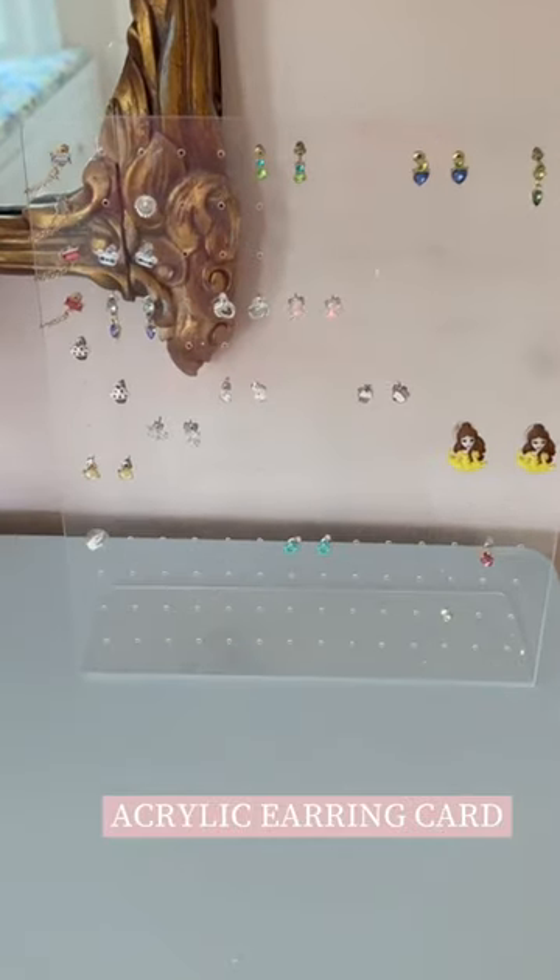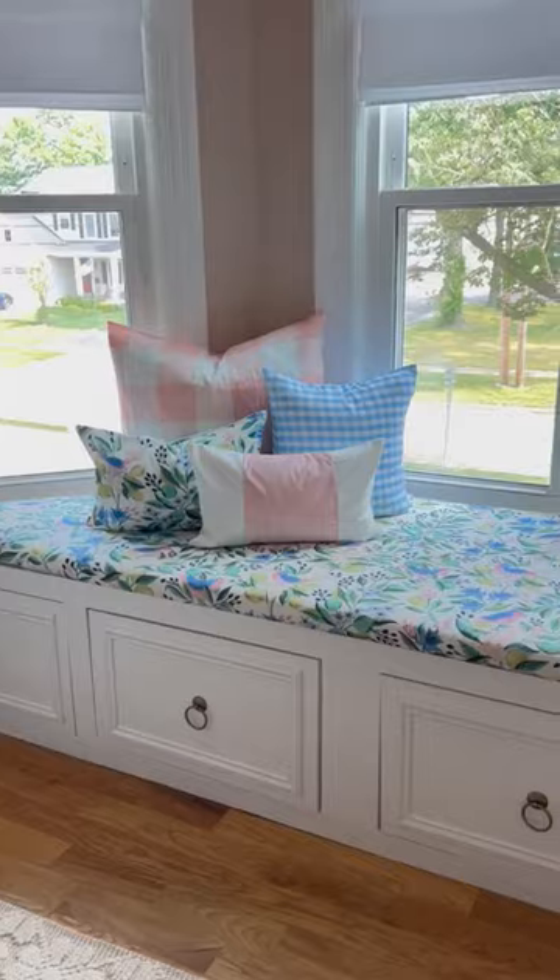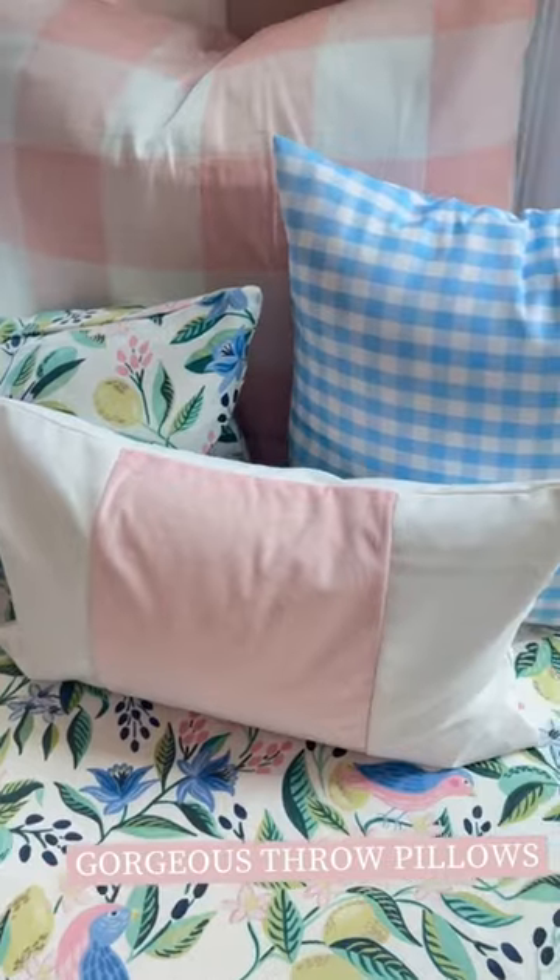All of her earrings go on this acrylic stand, and I use a hanging organizer in her closet for extra bows and hair accessories. I've got to plug these beautiful throw pillows from Amazon. I hope you enjoy!